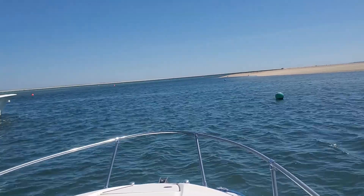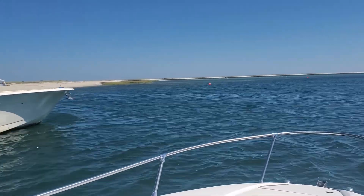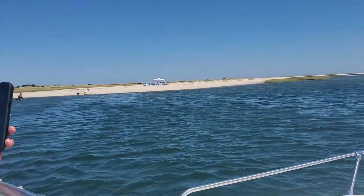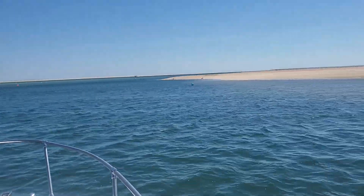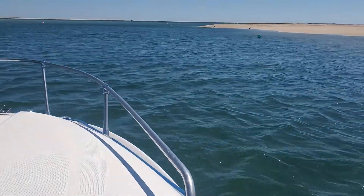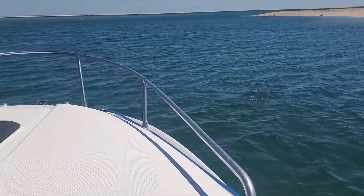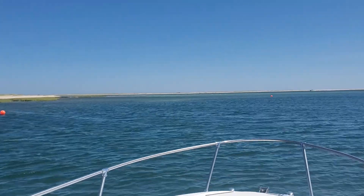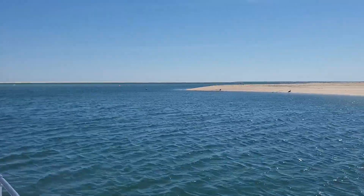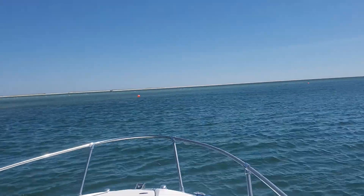Look at how beautiful this is here. Sandbars. People coming through on the beach, playing. Very nice. It's a beautiful, beautiful place.